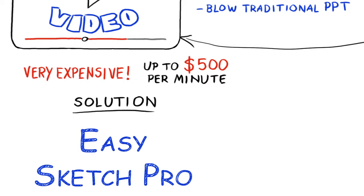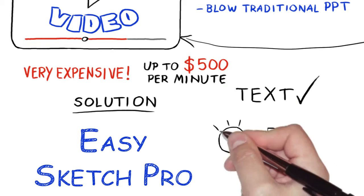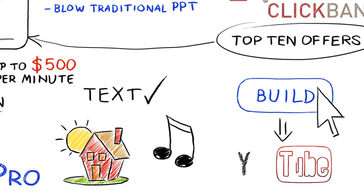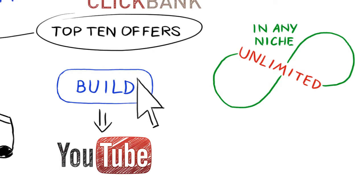EasySketch Pro is a new groundbreaking software that allows you to simply enter your text, add images from a drag-and-drop library, add some background soundtracks — even your own voiceover. Hit build and within minutes your sketch video is ready to be uploaded to YouTube and all the major video networks. You can build unlimited videos in any niche — there's no restriction.